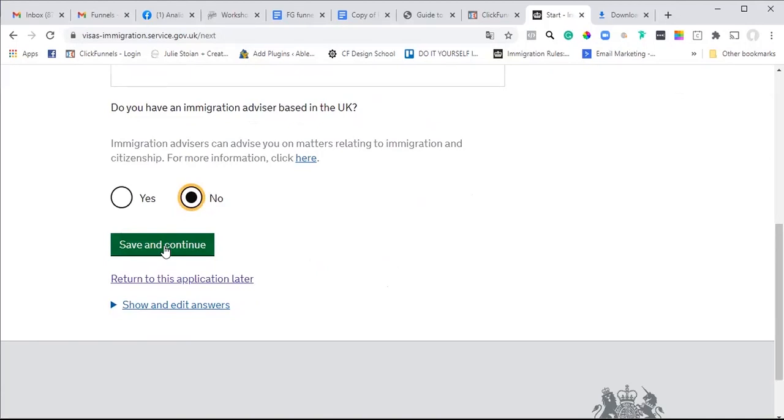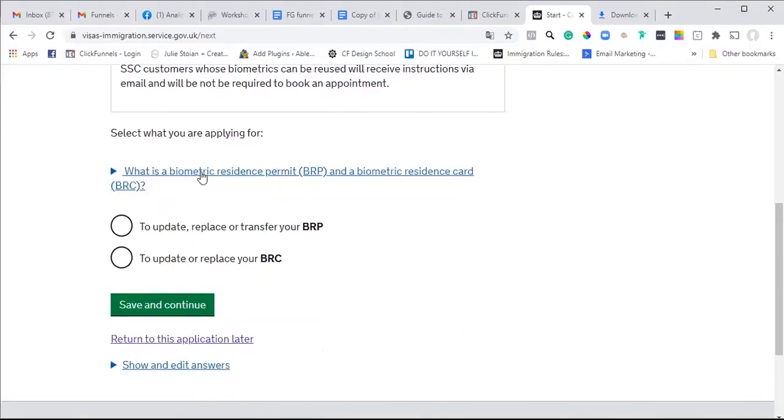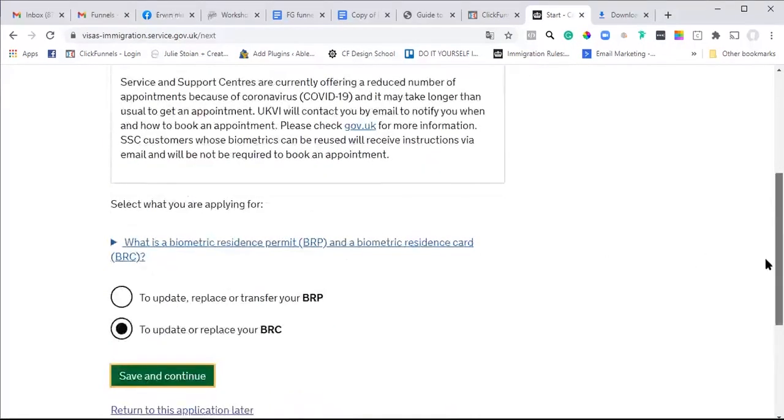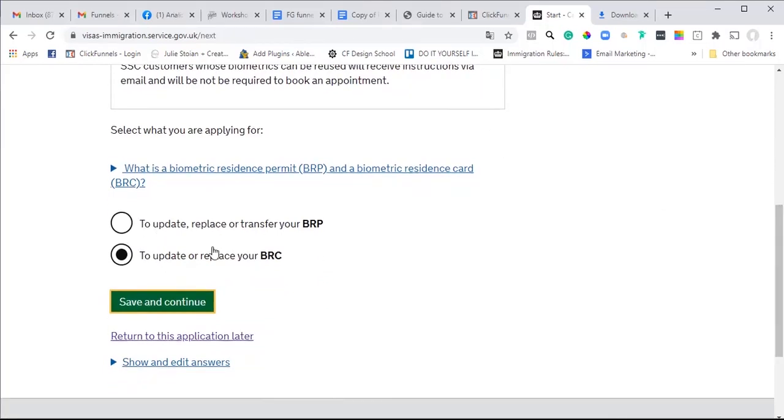There's no immigration advisor - I'm completing this on his behalf as a favour. Now, you have to read carefully which option to tick: updating or replacing. The first option says 'update, replace or transfer your BRP.' BRP refers to the sticker visa placed in your passport - not a card. Since we are actually replacing a card, a biometric residence card, this is why I'm ticking this section.